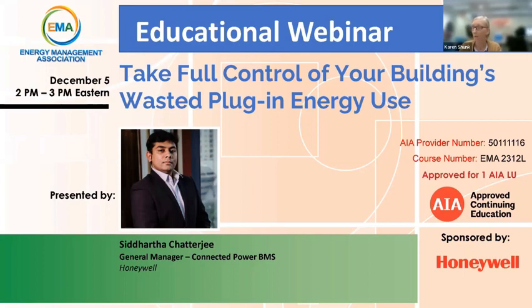Good afternoon, good morning, or good evening, depending on where you're joining us from. My name is Karen Schunk, and I'm the Director of Operations for the Energy Management Association.